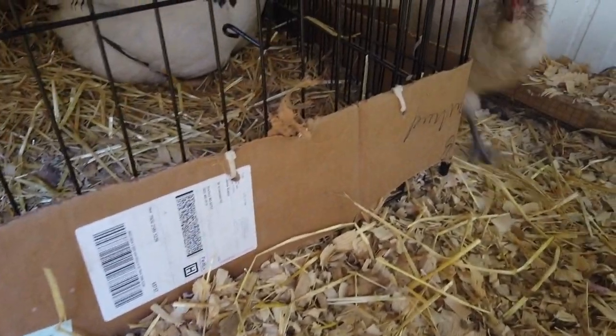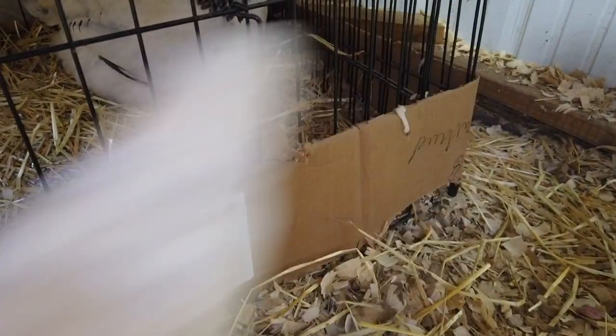We had two Easter Eggers. Our second one is Smokey. Smokey is a little skittish and she got her name because she's got these light gray swirls in her white cream-colored feathers — the word Smokey just kept coming to mind every time we saw her as a chick, so it just kind of stuck. Do we name all of our chickens? No, but some of them have names, and those definitely do.